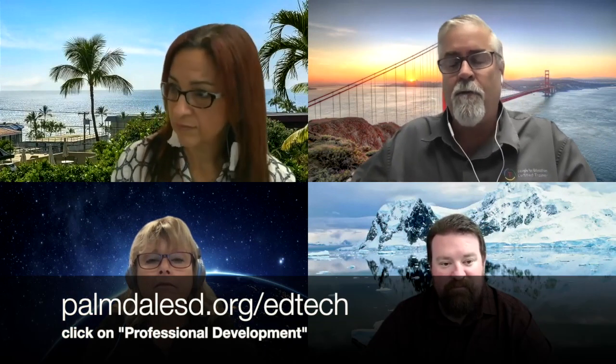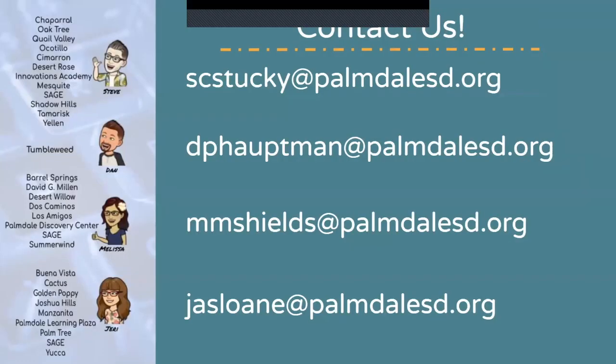If you need to get a hold of your EdTech coaches, you've got Dan — he's easy to find at Tumbleweed. The rest of you can go to our website at palmdalesd.org/EdTech and take a look at professional development to see which schools your coaches are involved with. Email us, give us a call, and we will come out and see you. Here's all of our contact information. And as always, we're going to end with this thought: remember, you are not who you were — you are working on who you'll be. Have a great month, enjoy your Thanksgiving break, and we'll see you back in December.